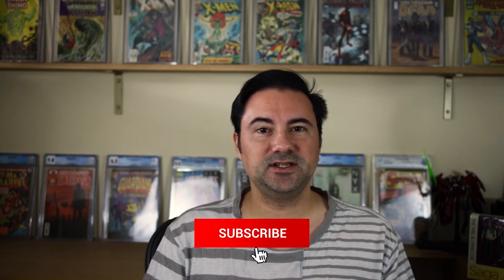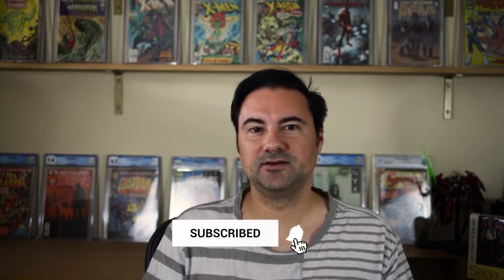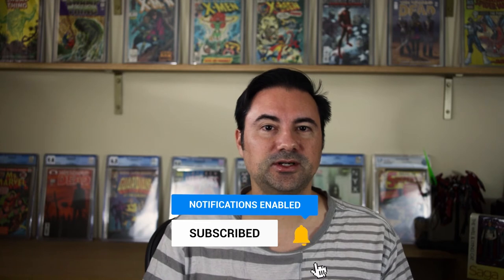Was there anything that I missed? Don't forget to comment and like this video and hit the subscribe button for more original comic art content. This is Steve from Cantu Comics signing off.